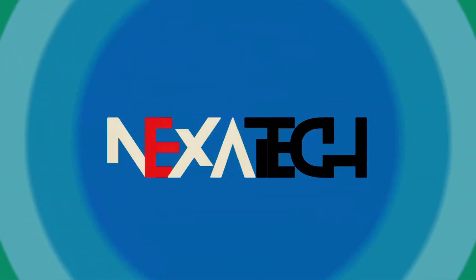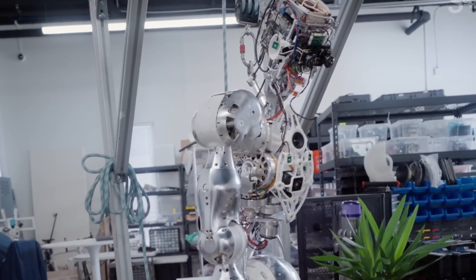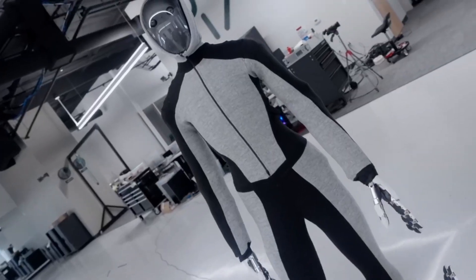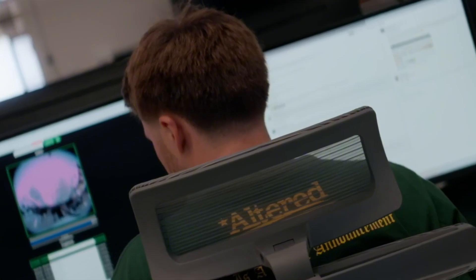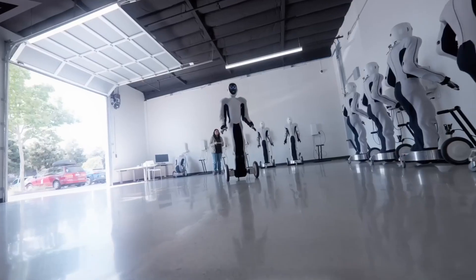Welcome back to NexaTech. Today we're diving into a groundbreaking demonstration from 1x Robotics, a pioneer in the realm of advanced general intelligence, AGI, and robotics, backed by the innovative power of OpenAI. They've unveiled the Neo Beta, a robot that not only exemplifies the peak of robotic agility and intelligence but also offers a glimpse into the future of how humans and robots might interact. Let's explore the full capabilities and the transformative potential of the Neo Beta in today's special feature.